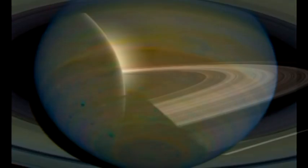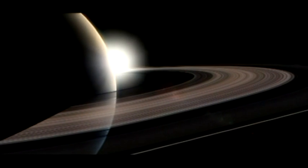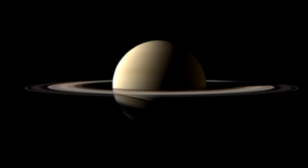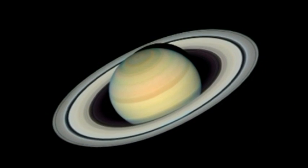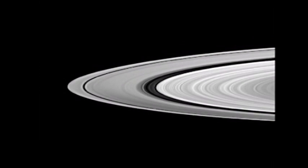Saturn is best known for its spectacular ring system. It was once thought to be unique, but in recent years, ring systems of various sizes have been discovered around each of the other giant planets. Saturn's rings are thought to be made up of countless small chunks of rock and ice, up to one metre in diameter. These particles are so close to Saturn, they cannot combine to form into a moon.